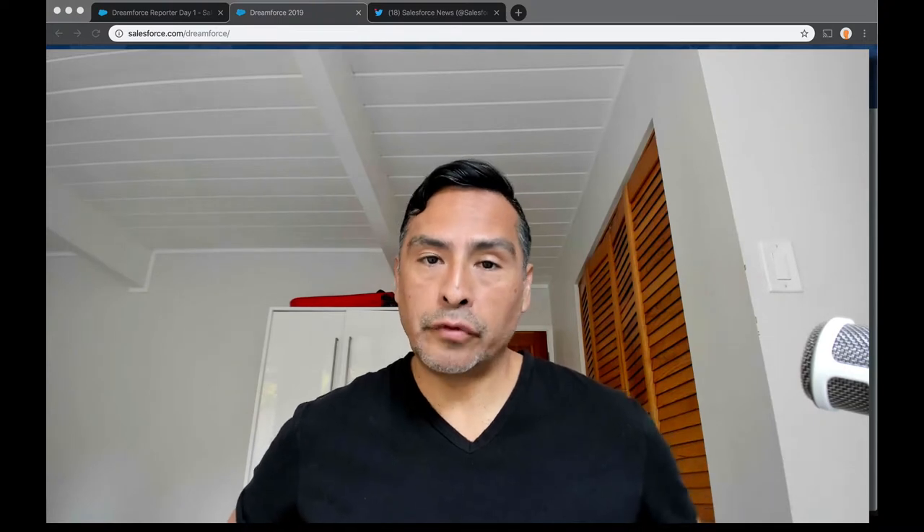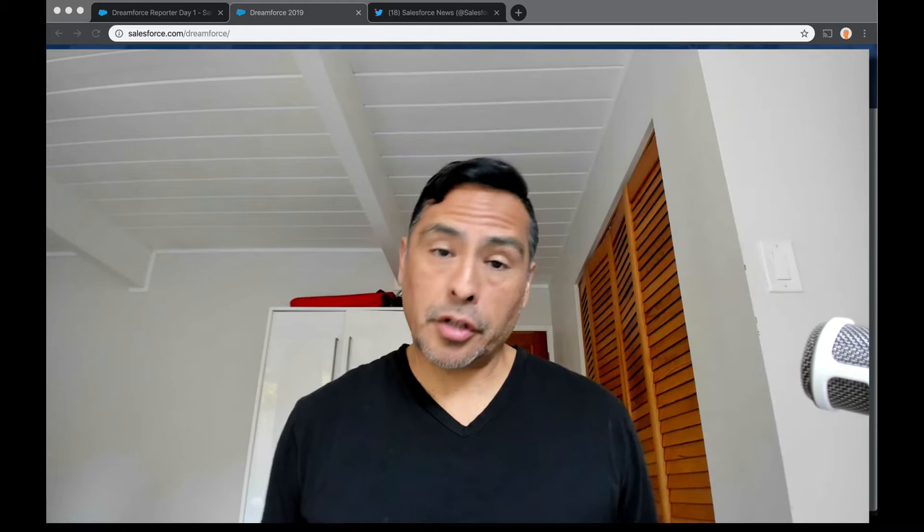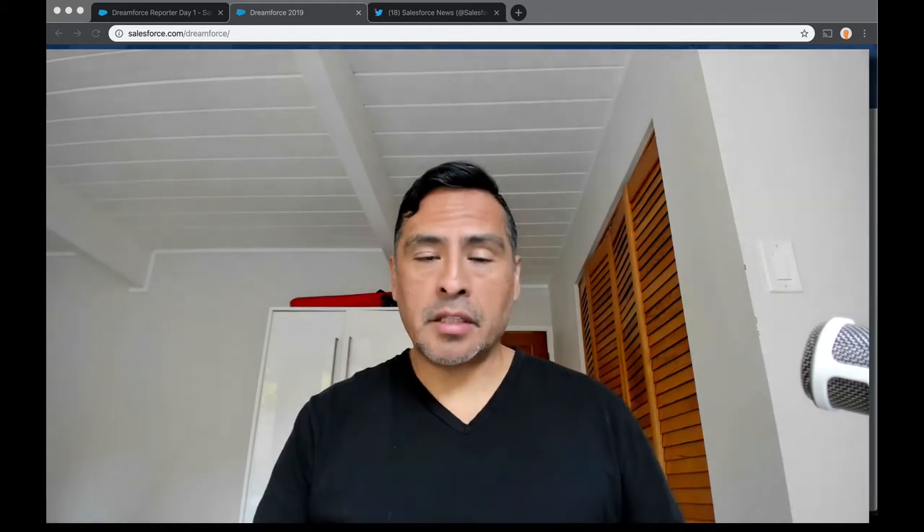Welcome to Nerdstalker. I am Adolfo Fronda at Nerdstalker on Twitter, NerdstalkerTV on YouTube, and Nerdstalker.com and all the places. Give us a like, subscribe.